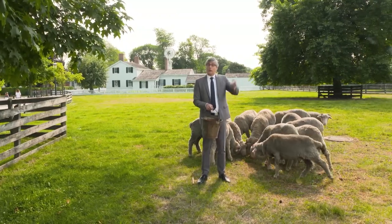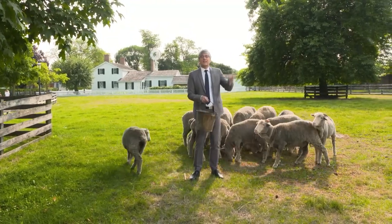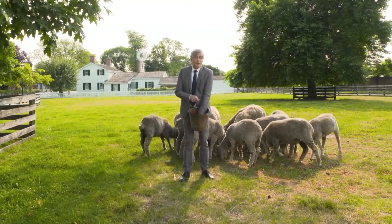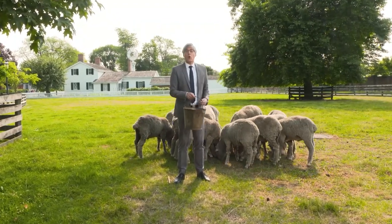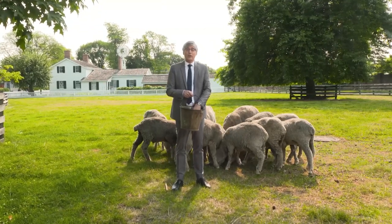One difference I always knew between felines and canines is that cats love to climb. Now there's an innovation that lets your cat crawl up high on a wall. Here's Albert Lawrence to explain.